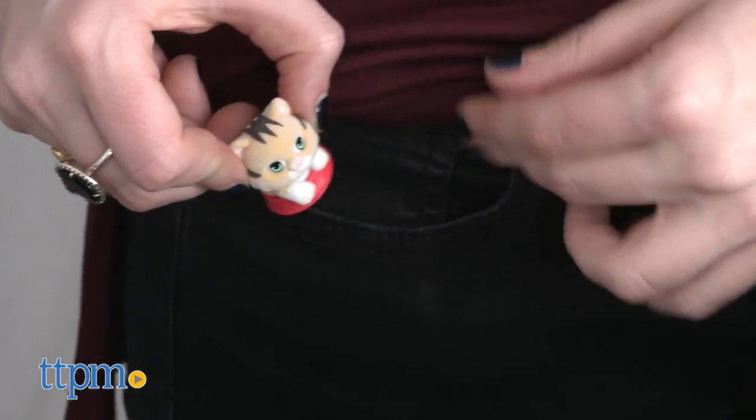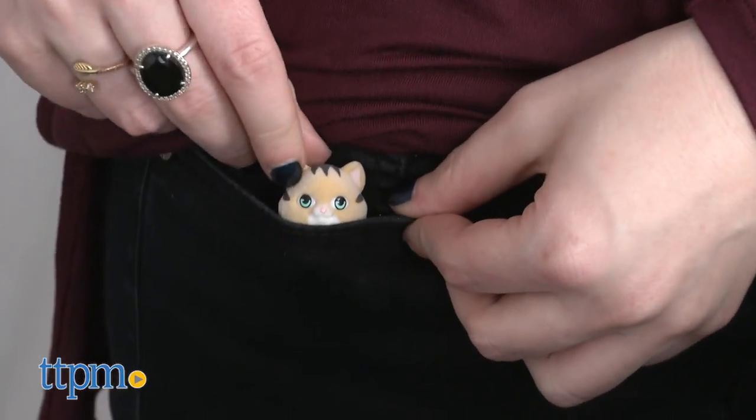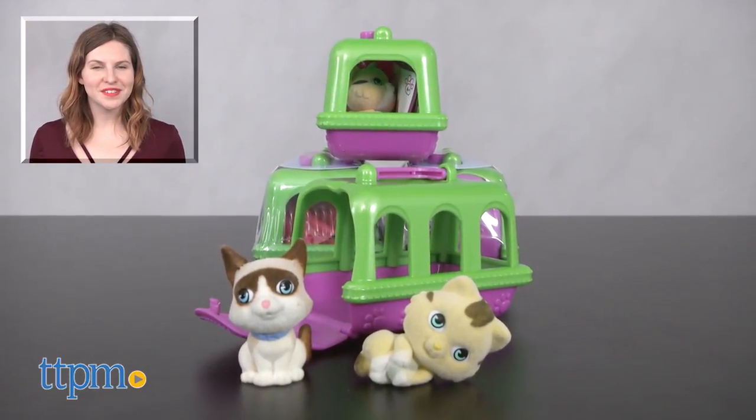The Kitty in My Pocket Series 3 Kitty Carriers are from Just Play and they are for ages 4 and up. For more on where to buy and current prices, find us at TTPM and subscribe to our YouTube channels for more great reviews every day.